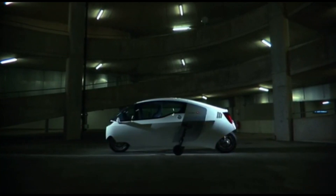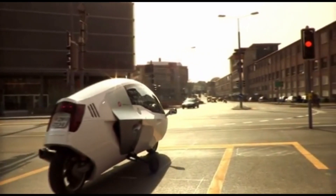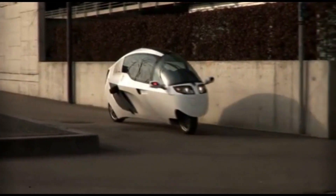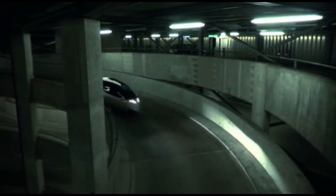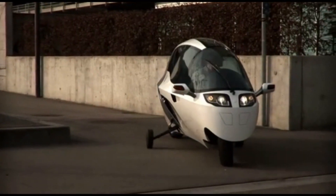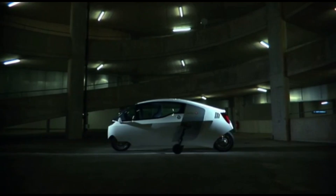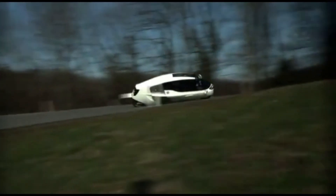What sets the Mono Tracer apart is its fully enclosed cabin, offering a level of comfort and weather protection not typically found in traditional motorcycles. This unique design enhances safety, providing a secure, controlled environment without sacrificing the motorcycle's signature agility. Ideal for those who want a futuristic, high-performance electric vehicle that bridges the gap between two and four wheels, the Paravis Mono Tracer is an exciting solution for sustainable urban and long-distance travel.